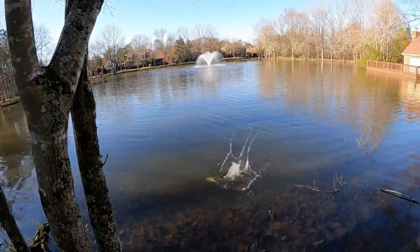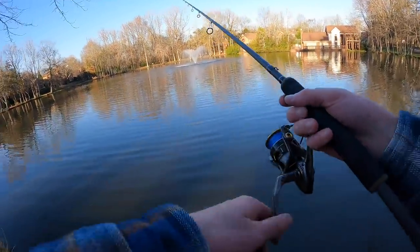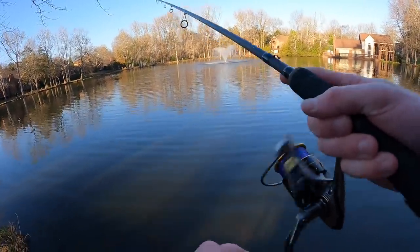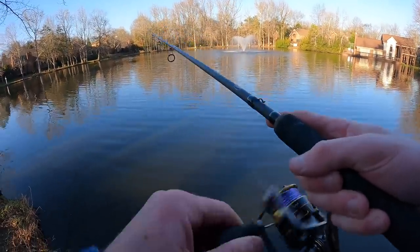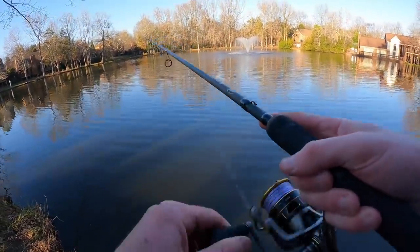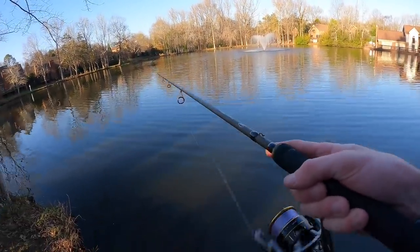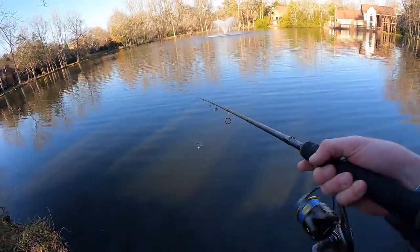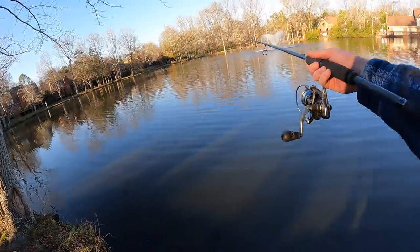Decided to walk back over to this area and give it another shot — see if the fish have moved over here or if there are more fish here that are enticed to feed right now. Sometimes these fish go through feeding windows — you could be fishing a spot with tons of fish and they won't bite anything, and then all of a sudden all of them want to bite. Let me go ahead and give this area a shot again and see if we can't pull up a nice fat largemouth.